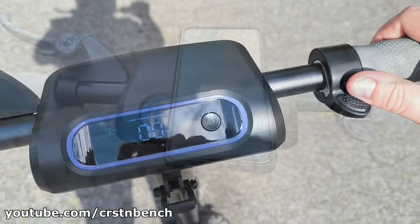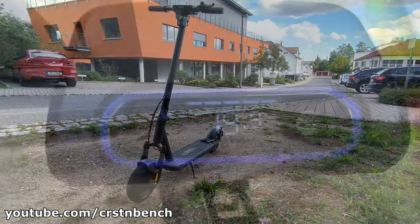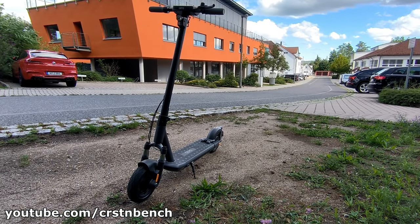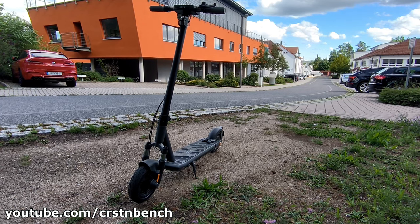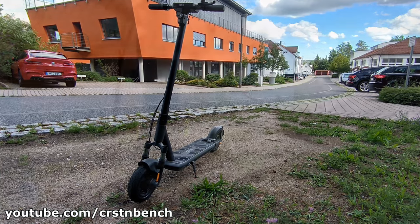The ride is incredibly comfortable. The scooter feels high quality and the riding experience is much more pleasant than what you'd get with some of the competition, such as the SoFlo SO3 Gen 2.